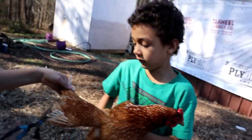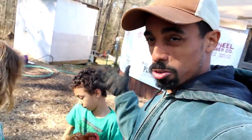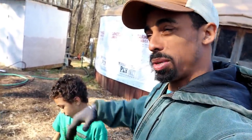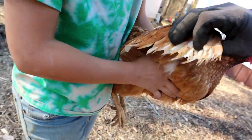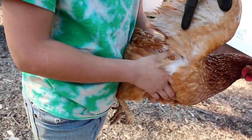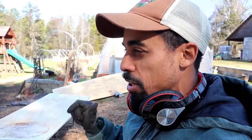When you clip the wings, you just clip one side, because when they try to fly it throws them off balance with one wing longer than the other, and it keeps them from getting out of the areas you're trying to keep them safe in. Good job — a little bit of work to do, but very good for your first time.